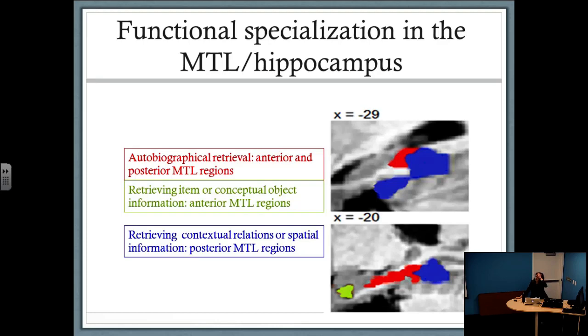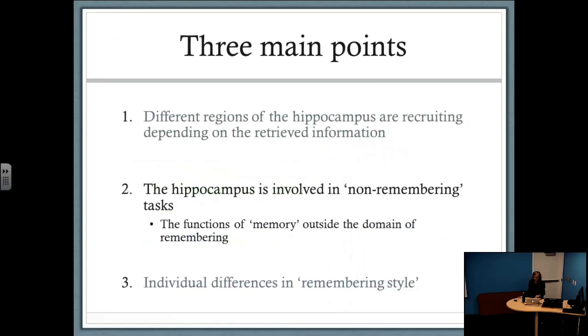What's interesting about these studies is that we're seeing the involvement of the hippocampus in tasks that aren't inherently about remembering — these are non-autobiographical tasks. This really goes against the traditional view that the hippocampus is an exclusive region for remembering. It raises important questions about the precise functions of hippocampal processes. It's involved in memory, but what else might it be involved in? This brings us to the second point of the talk: the hippocampus is involved in non-memory tasks and holds functions outside the domain of remembering.